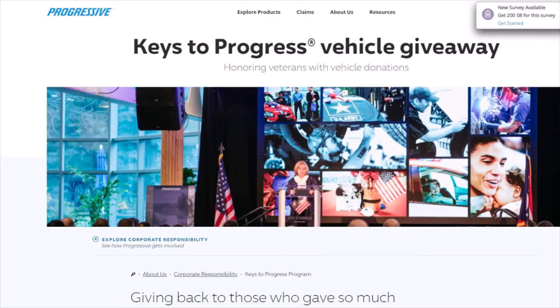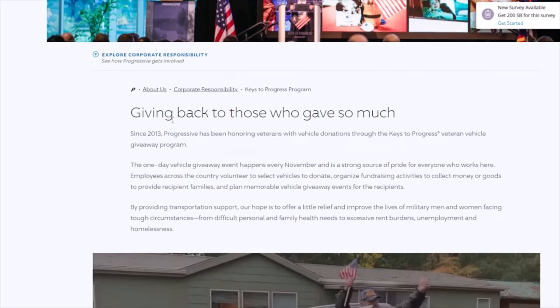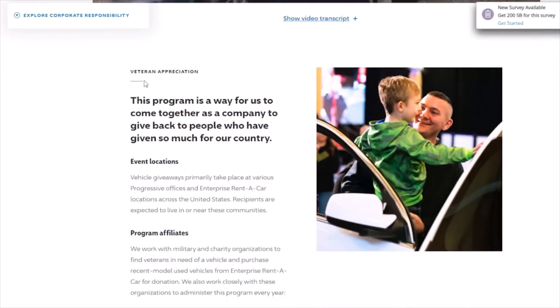The first thing you need to do is go on the Progressive website. Here you should be seeing the page that says 'Keys to Progress Vehicle Giveaway — Honoring Veterans with Vehicle Donations.' If you scroll down you can read a little bit about what they do, where it says 'Giving Back to Those Who Gave So Much.' They even have a little video you can play when you have time. It says this program is a way for us to come together as a company to give back to people who have given so much for our country.